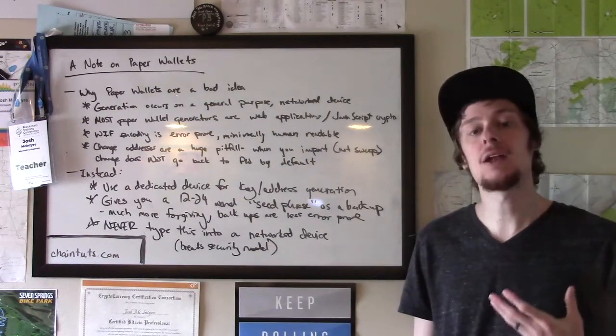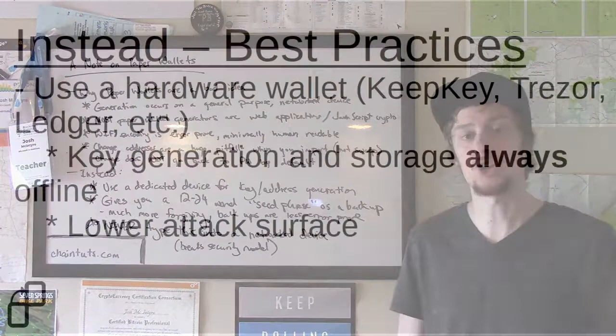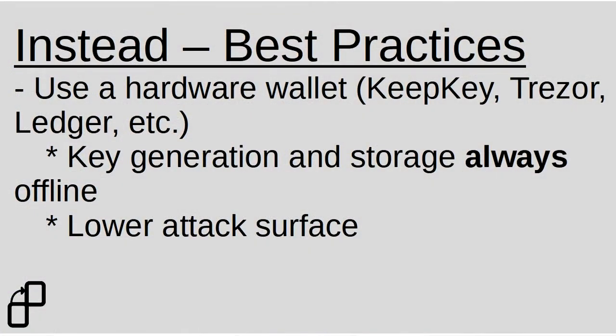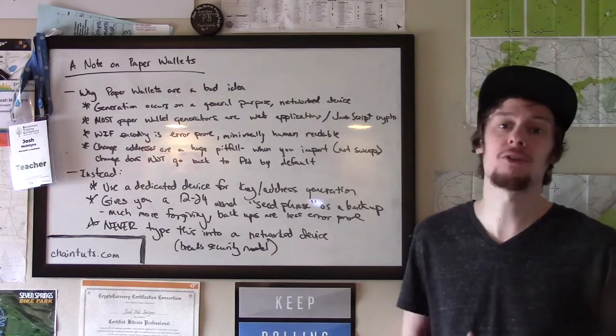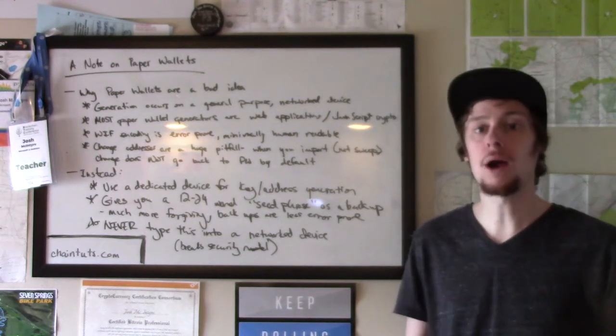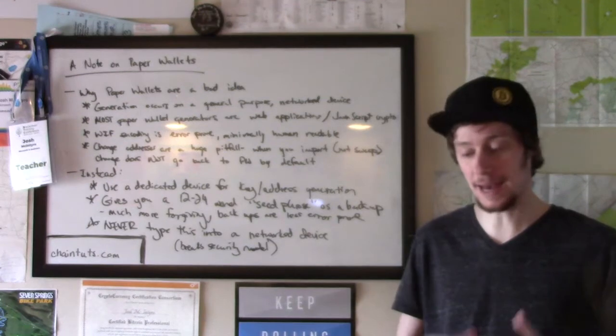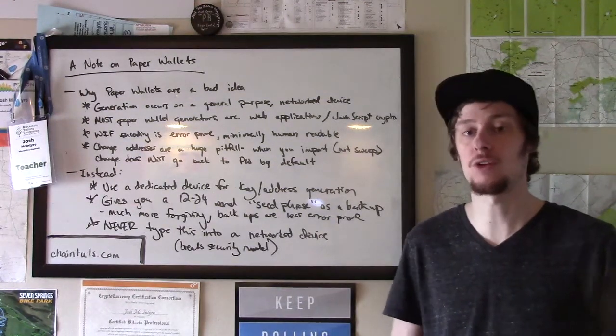You should instead buy a dedicated hardware device called a hardware wallet. Brand examples include Trezor, KeepKey, or Ledger. What these wallets do is generate keys entirely offline on a dedicated piece of hardware that only does Bitcoin cryptography. That means there's a much lower attack surface or potential vulnerabilities that attackers could use to gain access to that key data. Key data on the device is generally encrypted, and key generation is done using a cryptographically secure random number generator on that hardware device rather than on a general purpose device like a laptop.